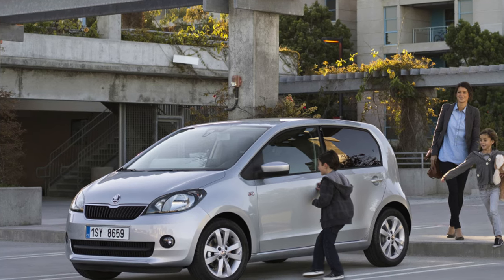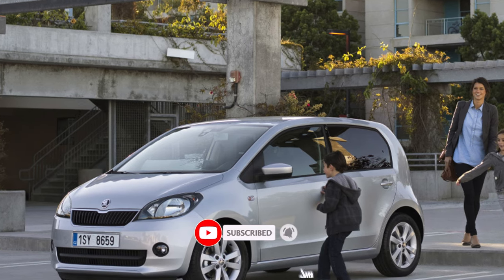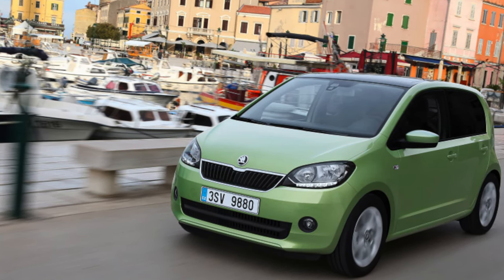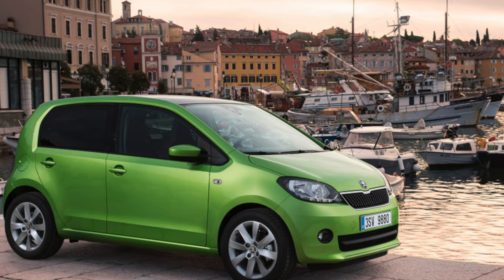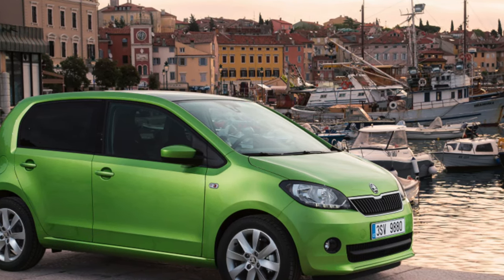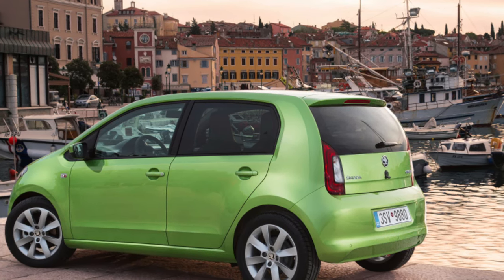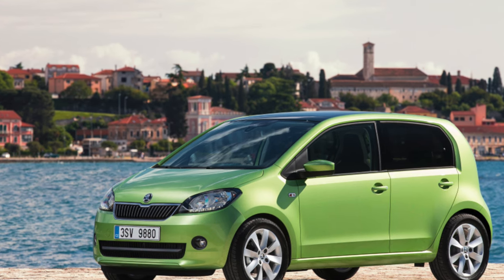The Citigo was given the mildest of mid-life facelifts in early 2017; however, changes were so slight you'd be hard-pressed to tell. Small light cars should be very cheap to run, and so it proves with the Citigo — all versions will achieve 50-60 mpg in normal driving, so you won't pay more than £20 per year in road tax either. Green tech models qualify for exemption from road tax thanks to the inclusion of the stop-start system, pushing the cars to less than 100g per km of CO2 output.